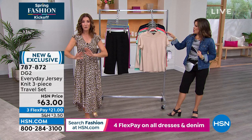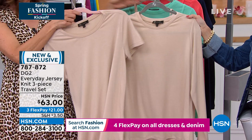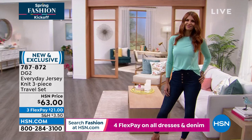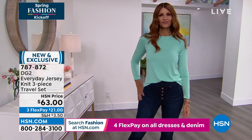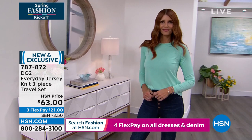DG2 has never done anything like this. Check out what you're going to get today — not one top, not two. You're getting three: a short sleeve, a long sleeve, and a cami with adjustable straps. You're getting all three tops for $63. They come in fabulous solid colors. This is everything you've been asking for — more solids, more basics, more versatile items to mix and match with all your DG2 jeans. We have aqua, taupe, black, navy, and coral. Three tops in one — flex pay at $21 a month.